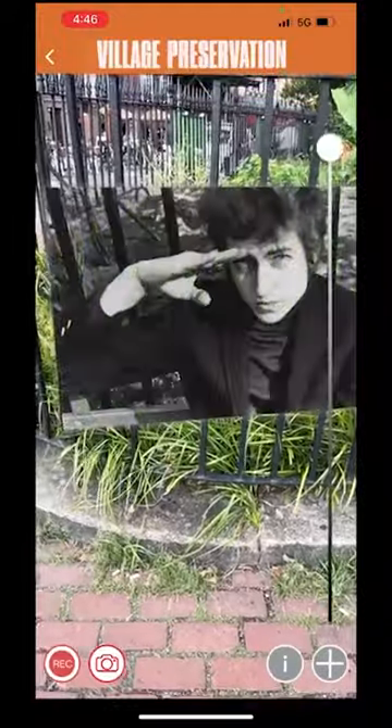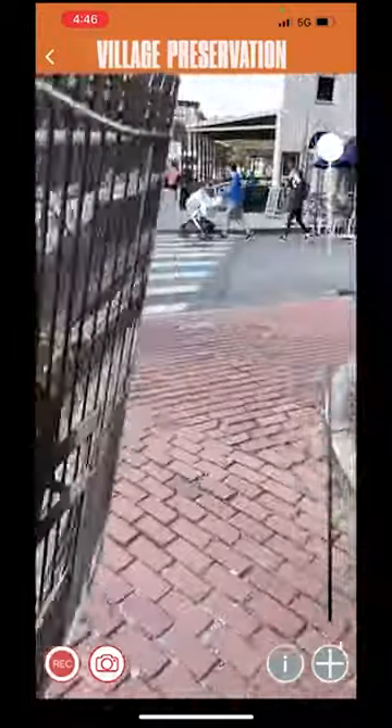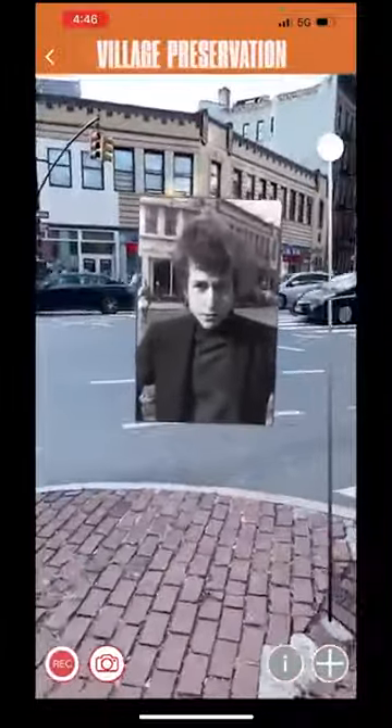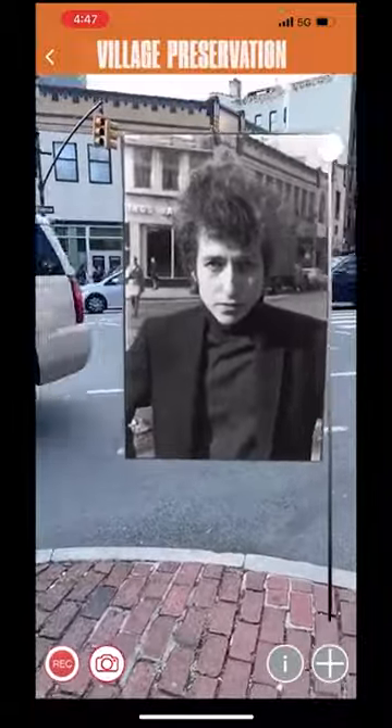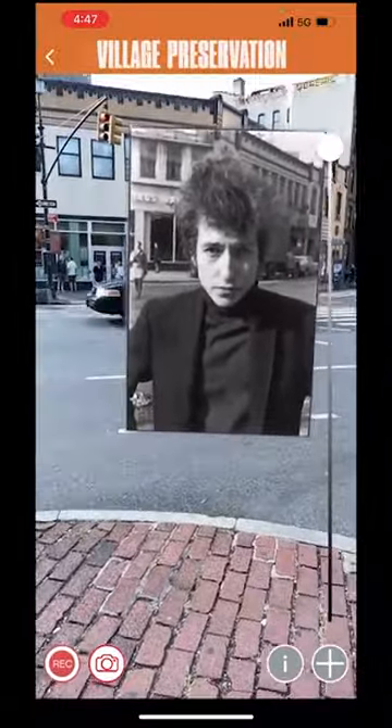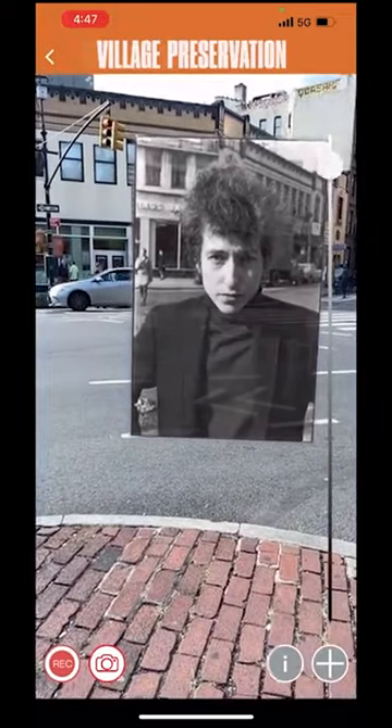It took us a while to figure out exactly what part of that fence he was at, and then we're going to go over here and see a couple of other photos from the same day. This one was taken against that building that's still there, as you can see. Everything changes in New York City all the time, which is part of why this is fun.